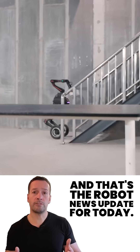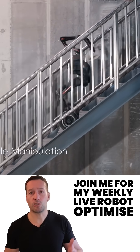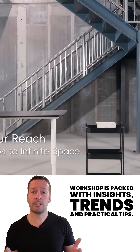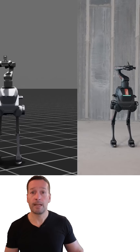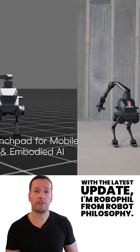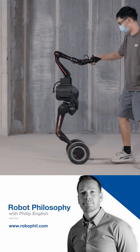And that's your robot news update for today. If you're curious how robotics can transform your business, join me for my weekly live robot-optimized workshop — it's packed with insights, trends and practical tips. Don't forget to subscribe to stay in the loop with the latest updates. I'm RoboPhil from Robot Philosophy, thanks for watching and I'll see you next time. Bye!